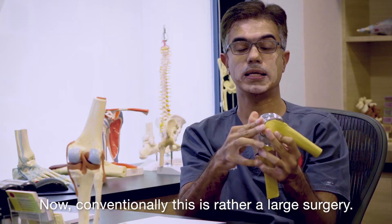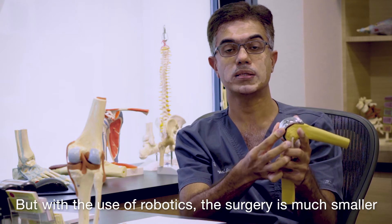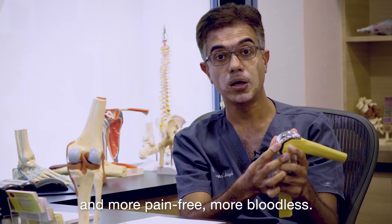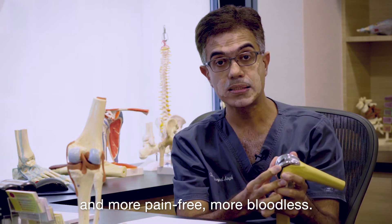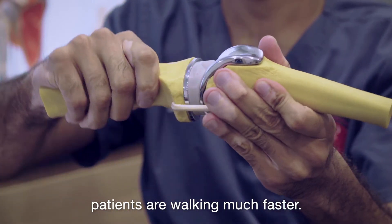Conventionally this is a rather large surgery, but with the use of robotics the surgery is much smaller, more pain-free, more bloodless, the hospital stay is shorter, and patients are walking much faster.